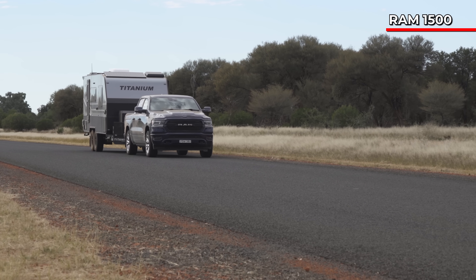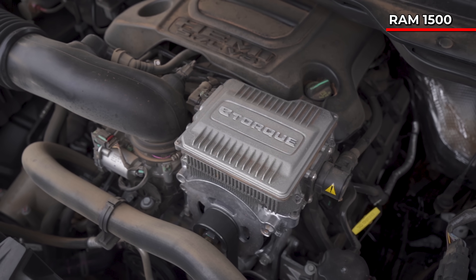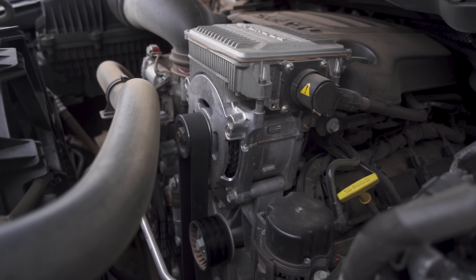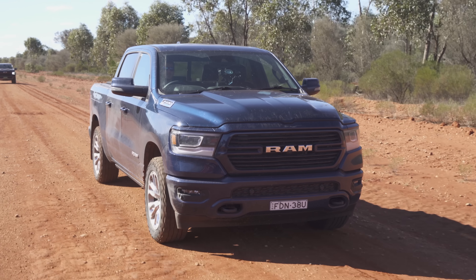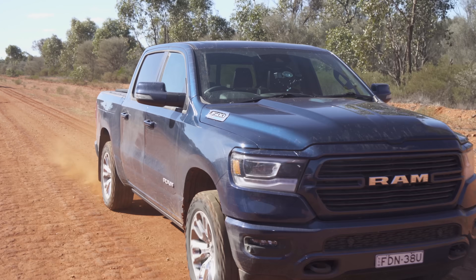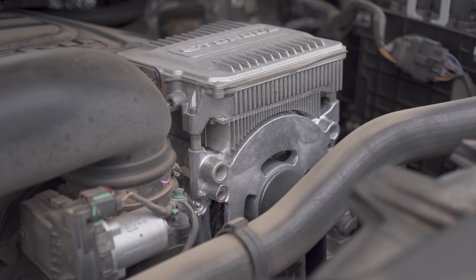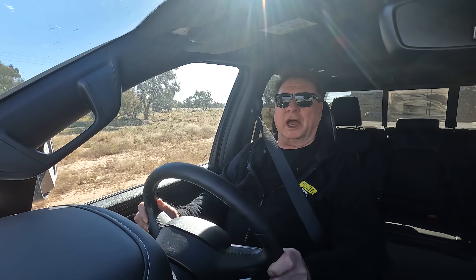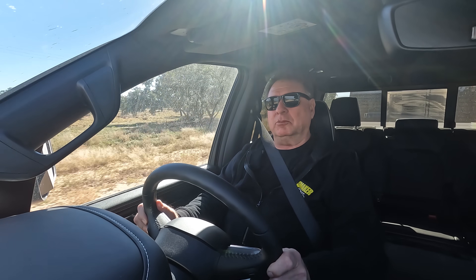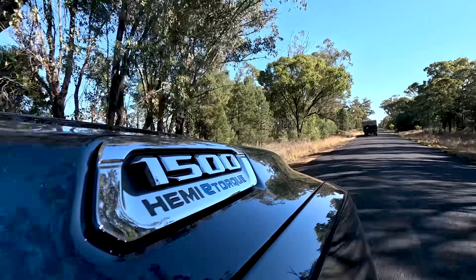The Ram 1500 is a little bit unique — it has e-torque engine management running through the Hemi V8. It works by having an electric motor assist the crank in much the same way as a supercharger or turbocharger would. This electric motor delivers extra power to the crank beyond what comes through the cylinders. You can feel it — it definitely assists the bottom end, which normal V8s can be a little laggy at in lower RPM. It allows lower gear selection for fuel economy while still assisting with lower-end power.